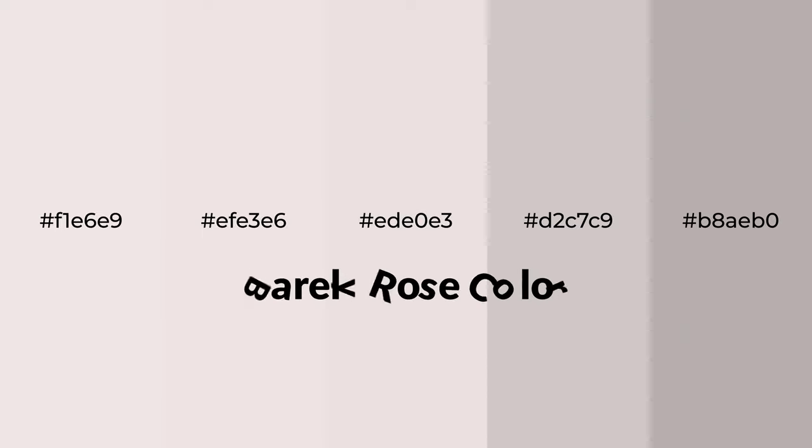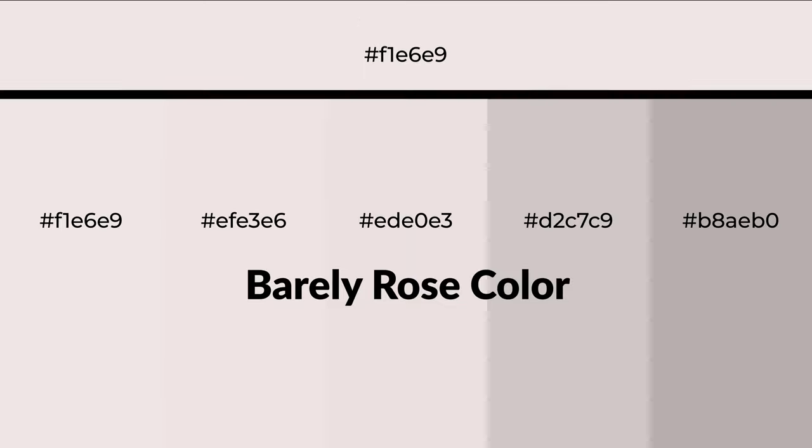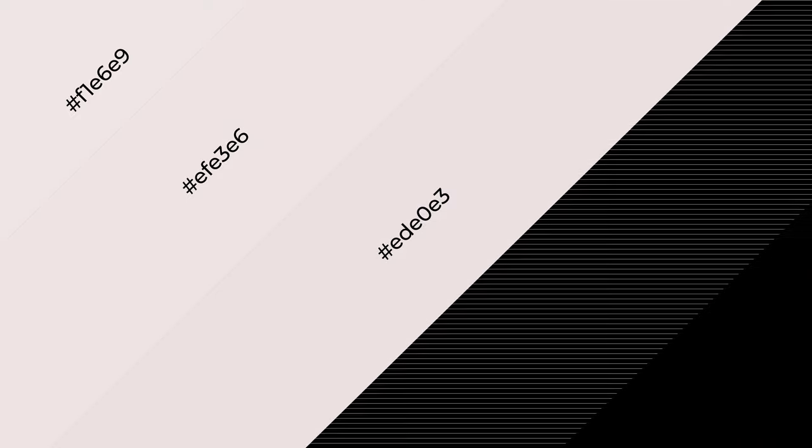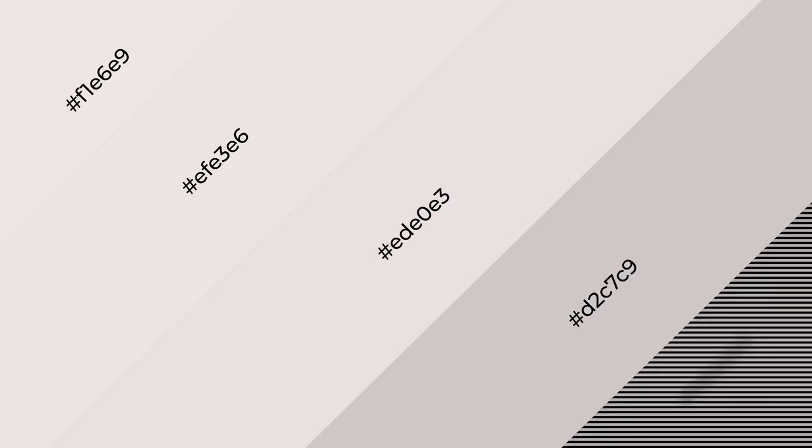Warm shades of barely rose color with gray hue for your next project. To generate tints of a color, we add white to the color — tints create light and exquisite emotions. To generate shades of a color, we add black to the color, and it is used in patterns, 3D effects, and layers. Shades create depth and drama.